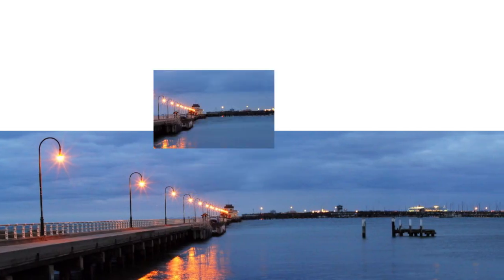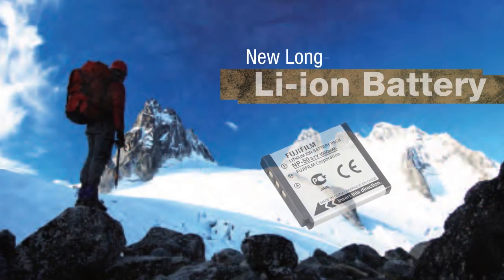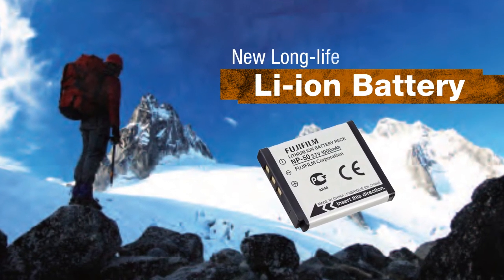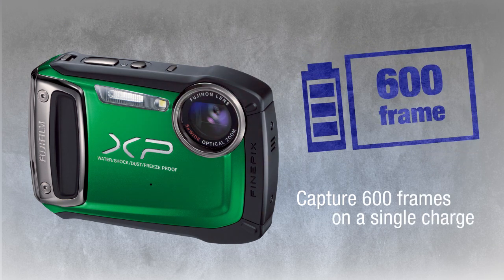Perfect for capturing an entire vista for your memories. The new long-life lithium-ion battery lets you keep shooting long after most cameras have run out of power, capable of capturing 600 frames on a single charge.